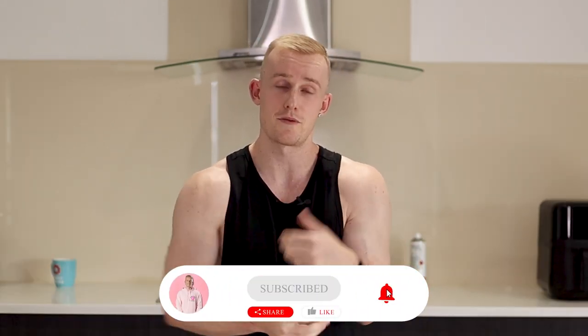I hope that video was helpful. And if you are trying to lose body fat and you want to get those abs to pop, then I'd recommend checking out this video here.